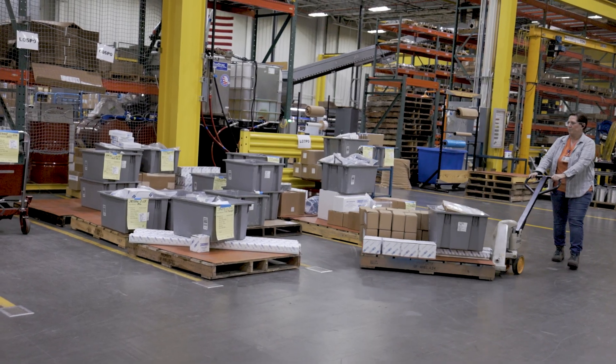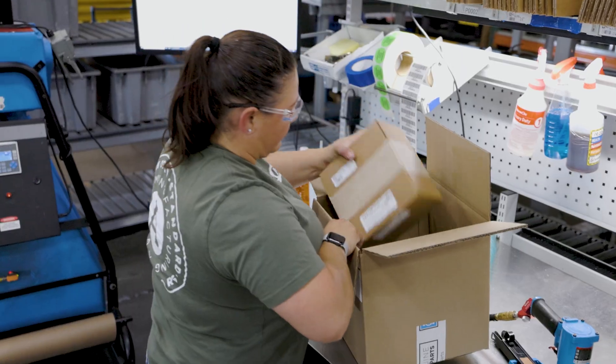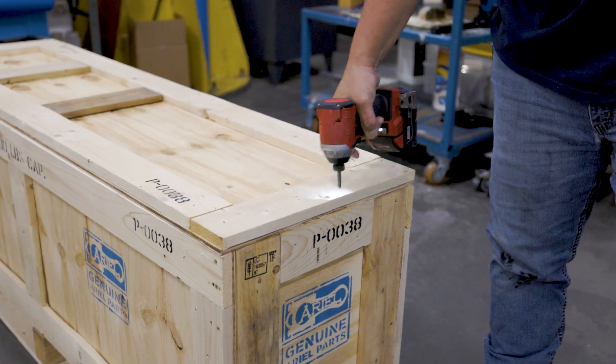Once all of the parts have been picked and assembled, they are delivered to one of the packout areas to be packaged and shipped, both domestically and internationally, to Ariel parts customers.